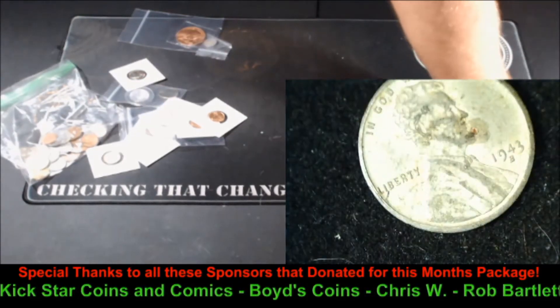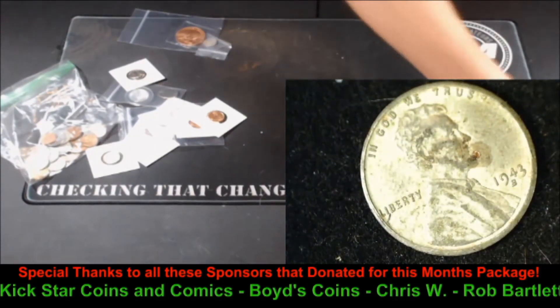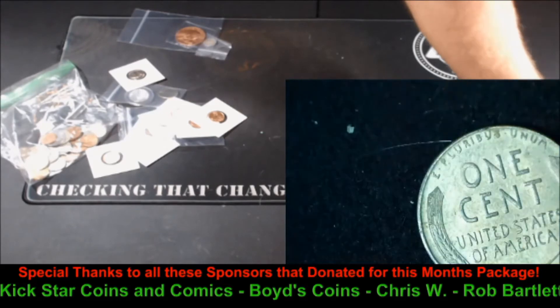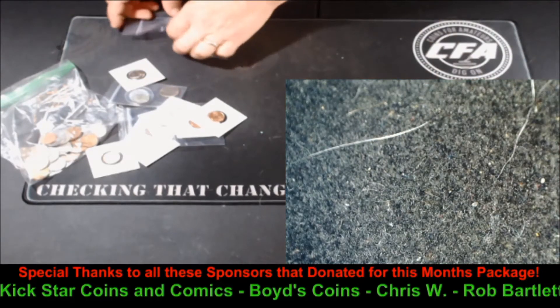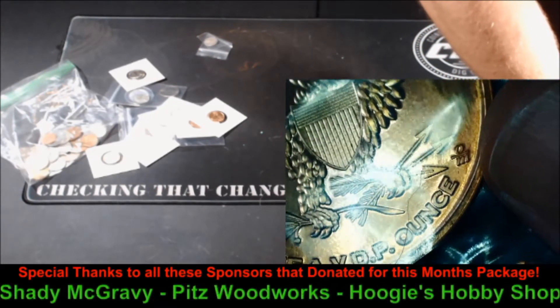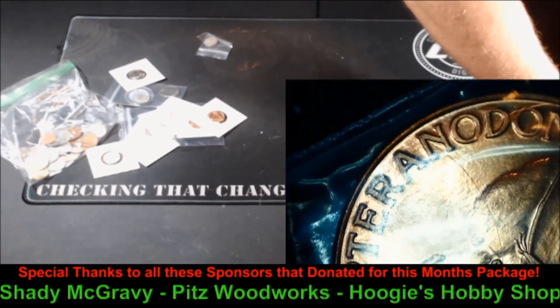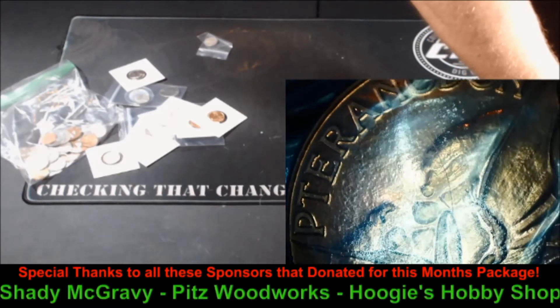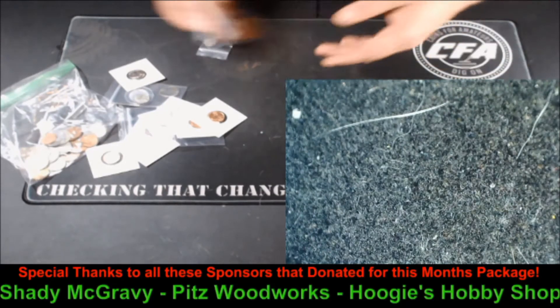How about a steel cent? The only coin made by the U.S. that is magnetic — a 1943 Steel cent. I like those, those are always fun. And how about a one-ounce copper round? This is a Pteranodon — a flying dinosaur. Very cool.